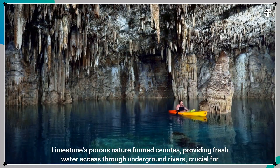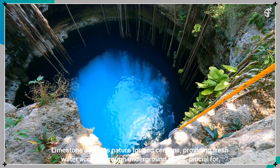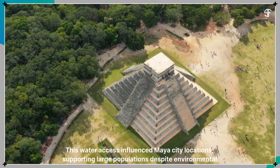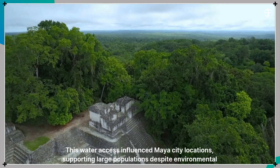Limestone's porous nature formed cenotes, providing freshwater access through underground rivers, crucial for survival in the scarce surface water region. This water access influenced Maya city locations, supporting large populations despite environmental challenges.